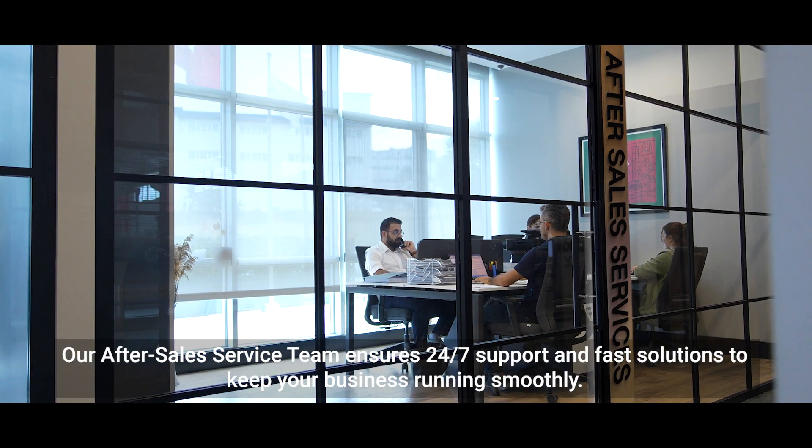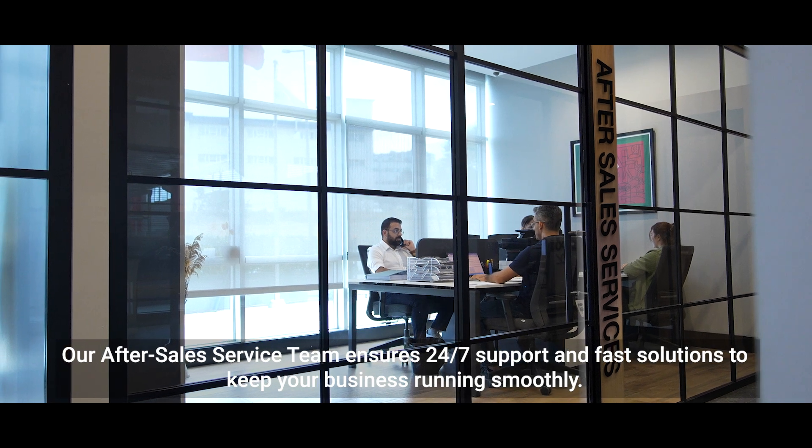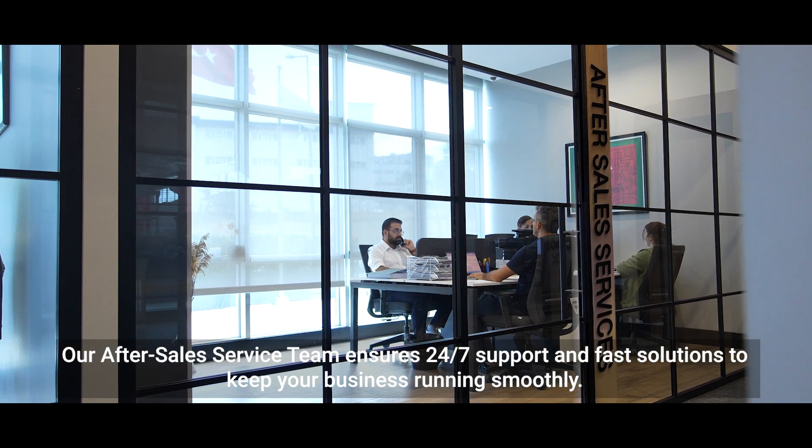Our after-sales service team ensures 24/7 support and fast solutions to keep your business running smoothly.